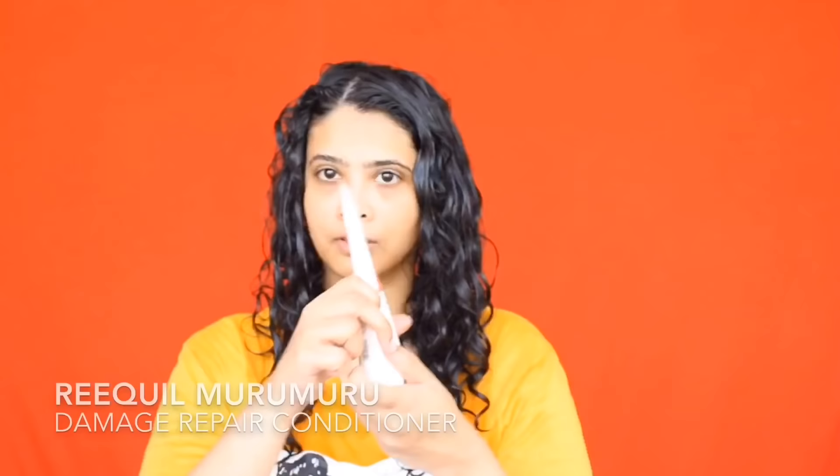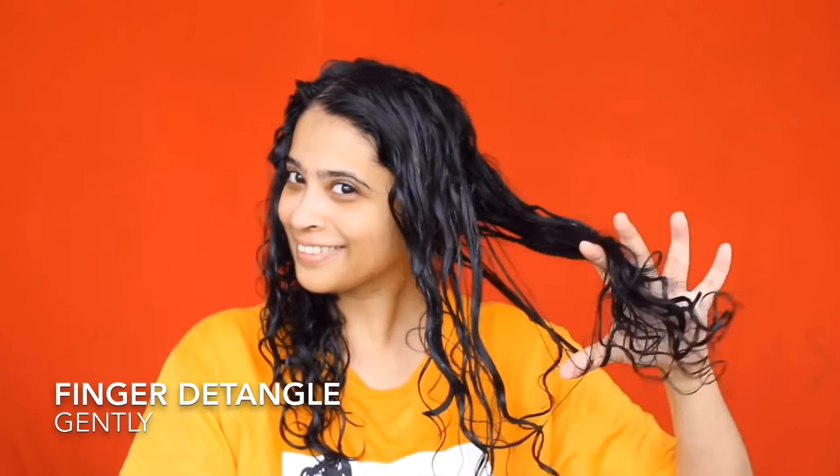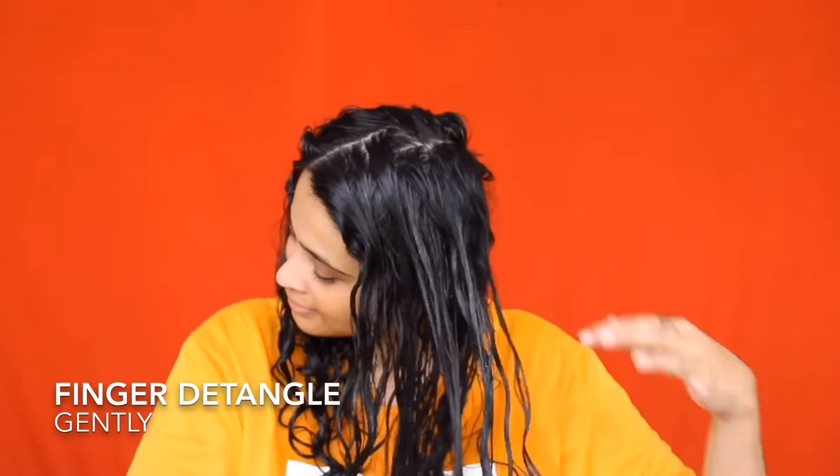Next, I've rinsed everything out and I'm going to detangle with a conditioner. I'm going to use two versions — the murumuru conditioner on one side. I can't believe the slip this conditioner has — it's under 500 rupees, pocket friendly, CG friendly, and made in India. I smooth it onto the section like this and simply use my fingers to detangle, which ensures less breakage when I use a comb after.